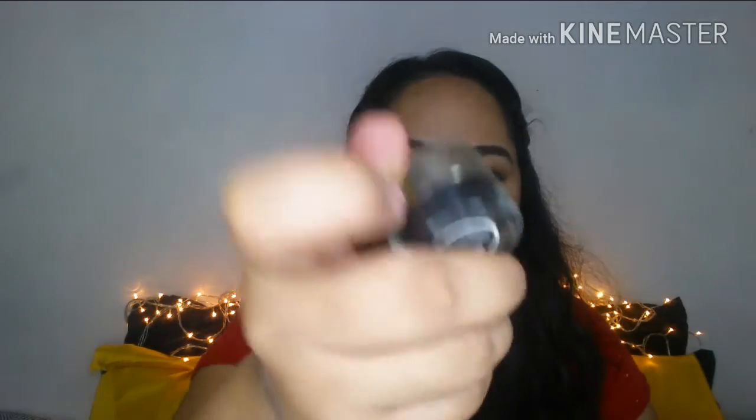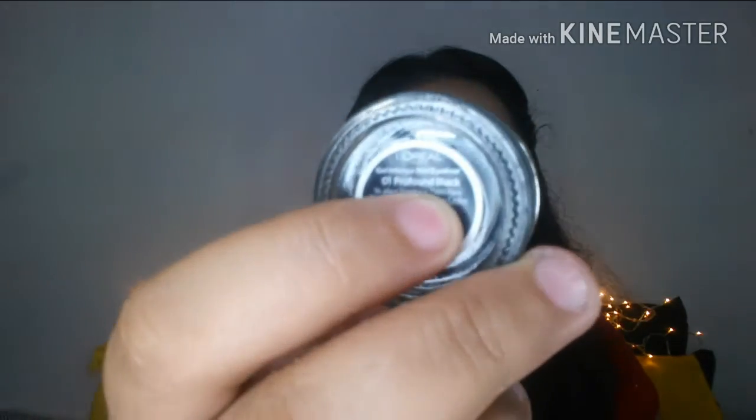I also got the L'Oreal Gel Intenza 36R Eyeliner in shade 01 Profound Black. I've used it a little bit already — I bought this because someone asked me to do their makeup at the office and I needed a gel liner since I'm more confident using gel liner when doing someone else's makeup. I got this on sale for 300, originally 400.